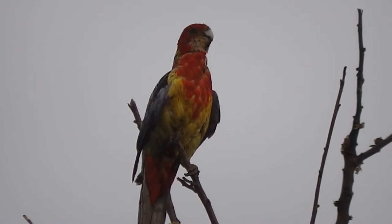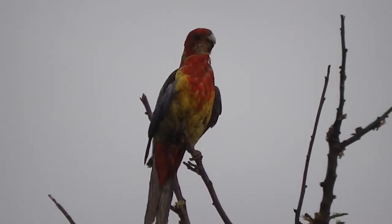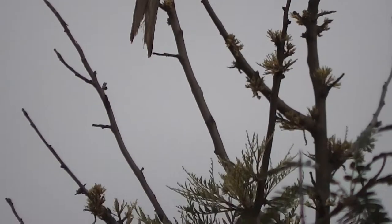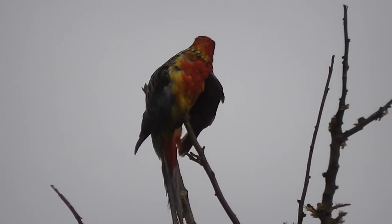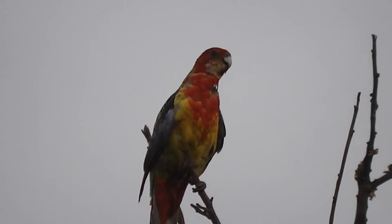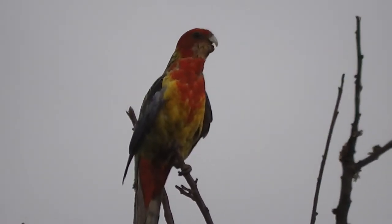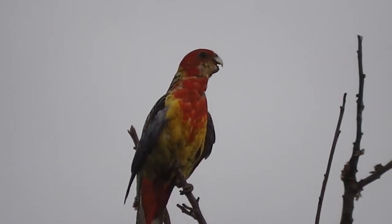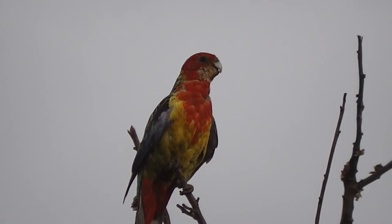I should have turned my camera sideways to get a better picture. Let's look at your tail. Is it an eastern rosella or some other sort? I don't know what it is. The viewfinder is too small for me to see properly.